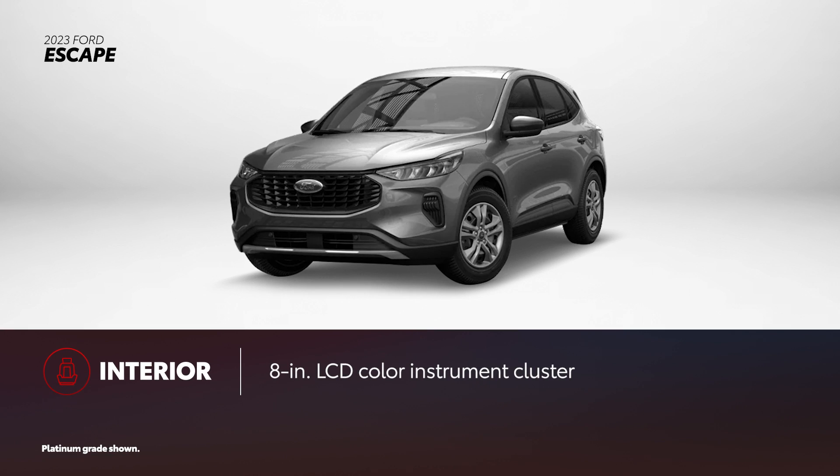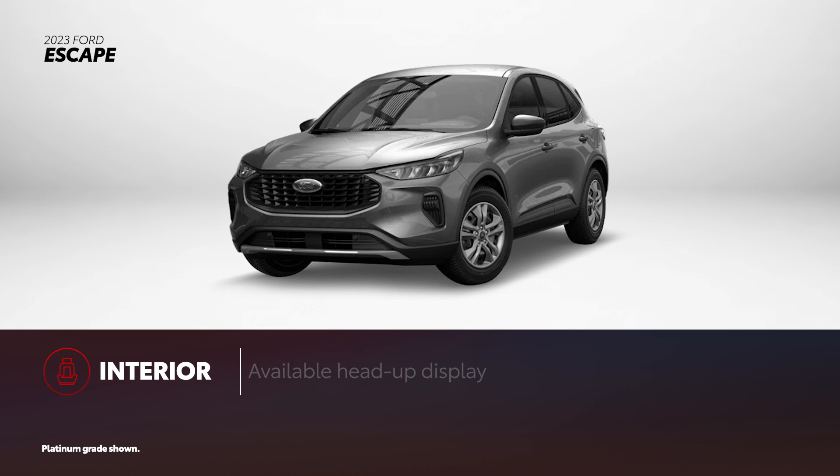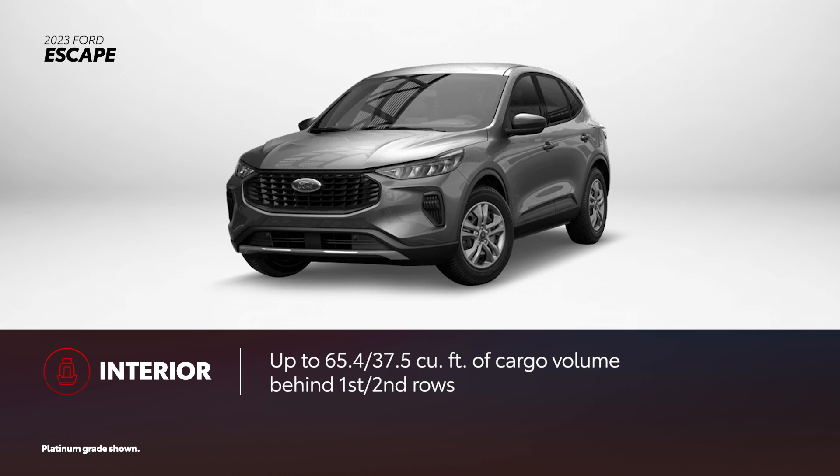Escape also features many convenience features, including a standard 8-inch color LCD instrument cluster or an available 12.3-inch full digital instrument cluster. ST-Line Elite, Platinum, and Plug-in Hybrid also feature an available head-up display. In terms of cargo space, Escape has up to 65.4 cubic feet behind the front seats and 37.5 cubic feet behind the second row.